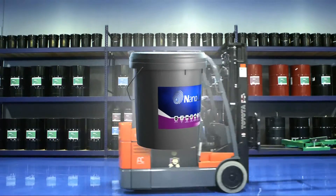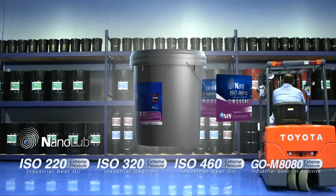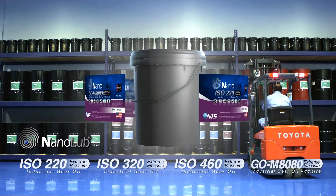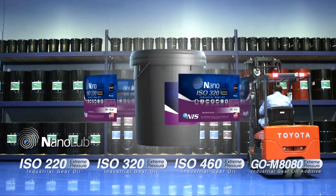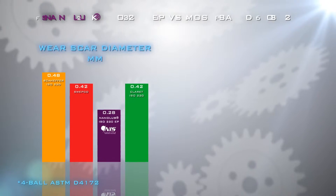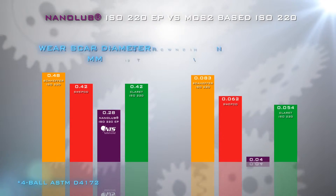The Nanolube industrial gear family of products includes both EP fully formulated oils as well as standalone EP additives used to significantly enhance other commercial lubricants. Nanolube fully formulated gear oil features an unprecedentedly low wear scar diameter and average coefficient of friction parameters when compared to leading MoS2-based products,